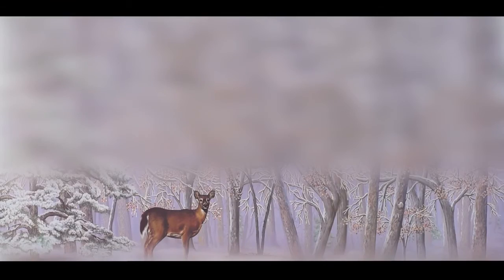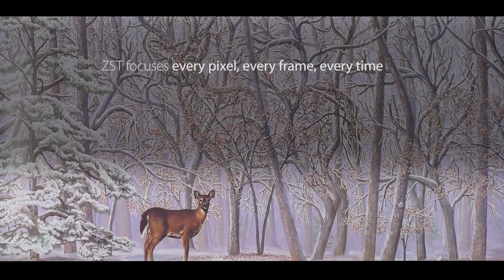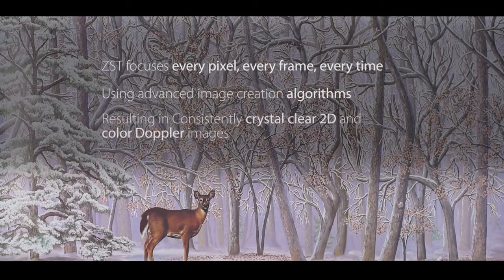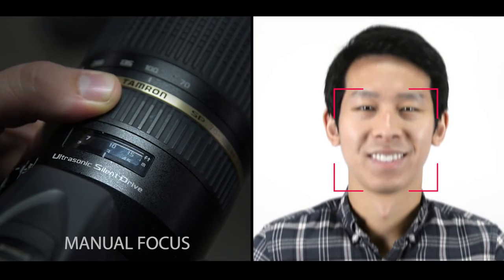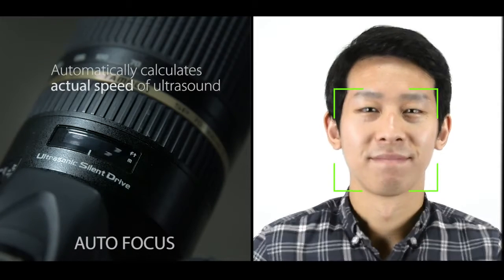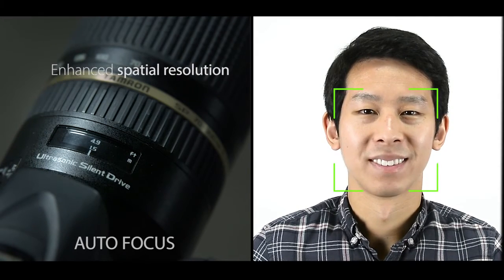Dynamic pixel focusing, which produces perfectly focused images at every pixel, every frame, every time, without diminishing frame rates or image quality. Automated sound speed compensation, which overcomes the erroneous assumption that ultrasound travels at 1,540 meters per second in human soft tissue by automatically calculating the actual speed for better calibration and more exact registration of echo data and spatial resolution.